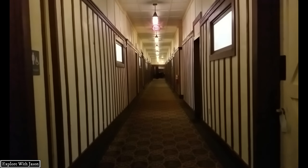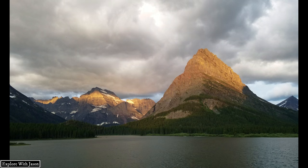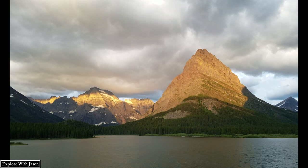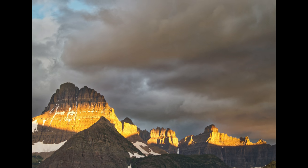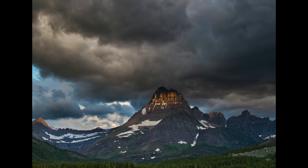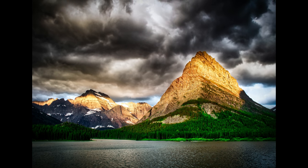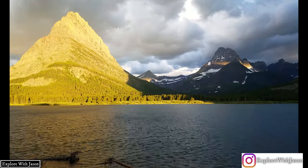Welcome to day two. Yes it is early, and we're going to try and film the sunrise against the mountains right across the lake. And that is how you start your mornings in Glacier National Park.